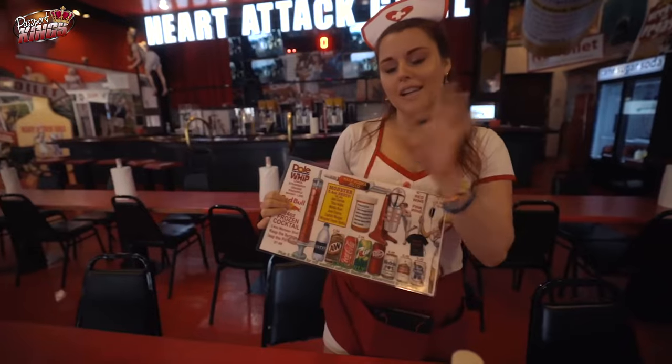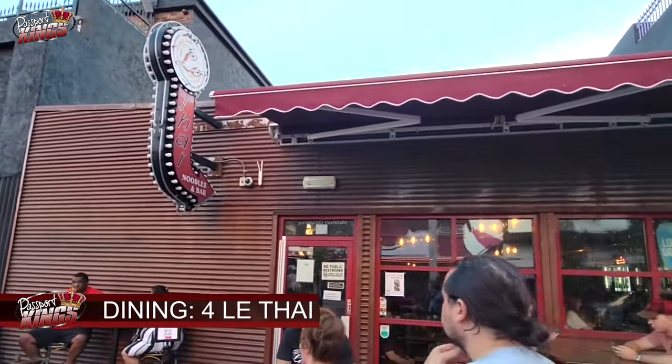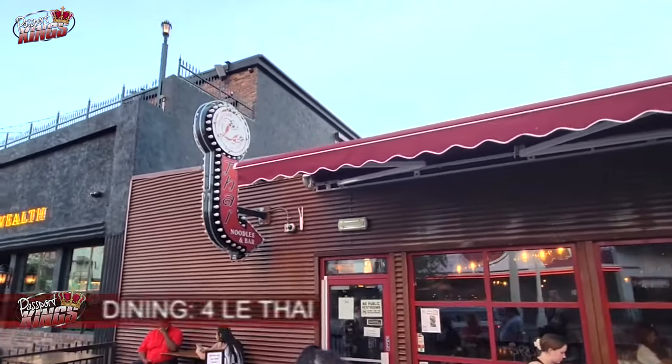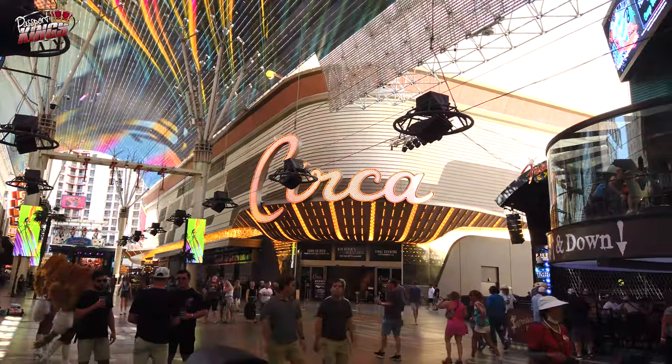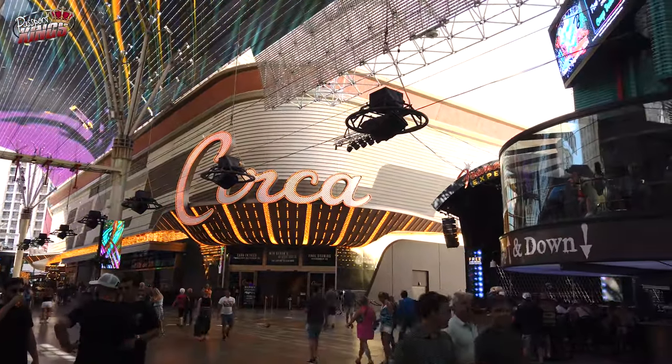Number 4: Latai. If you're in the mood for something spicy, Latai offers delicious Thai cuisine with a modern twist. From flavorful curries to signature noodles, this restaurant is a local favorite for good reason.